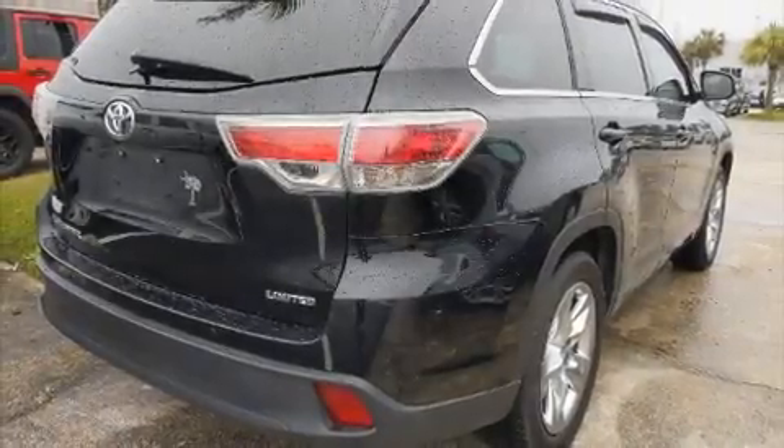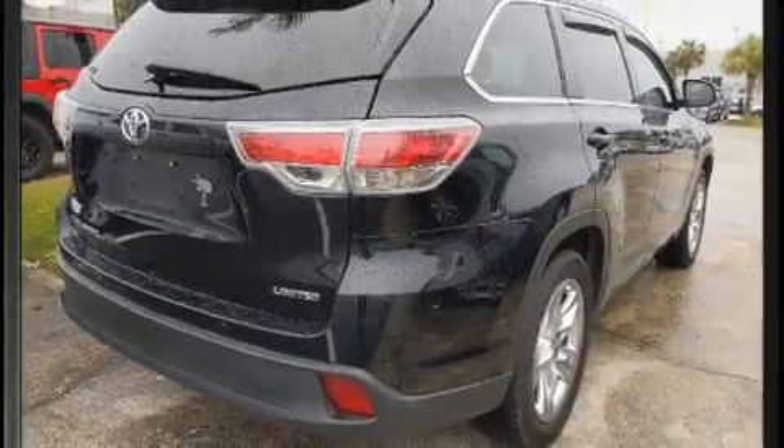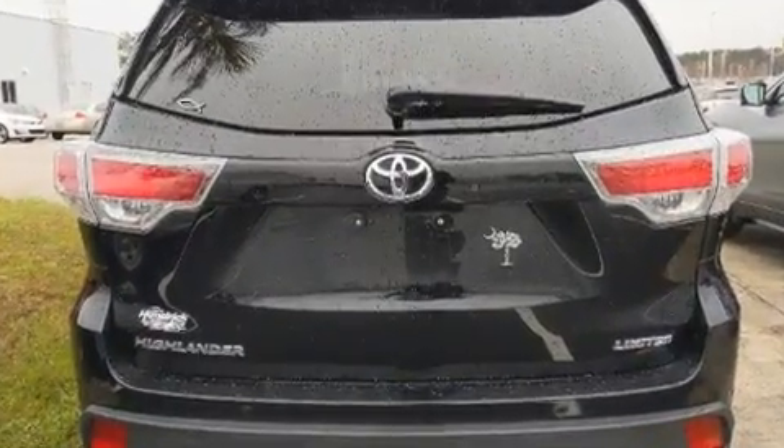Step into the 2016 Toyota Highlander. It features an automatic transmission, front wheel drive, and a 3.5-liter six-cylinder engine.